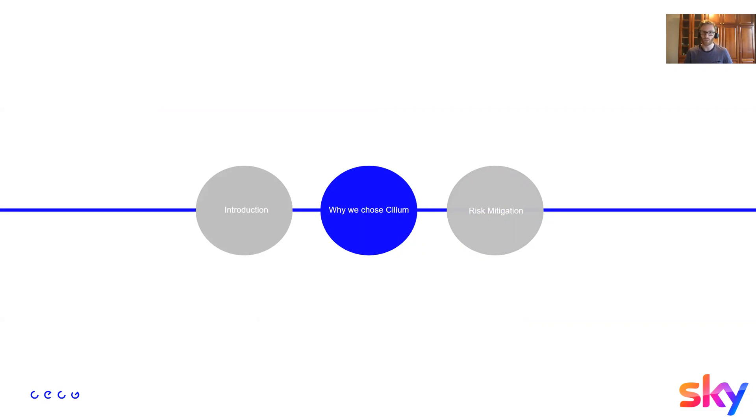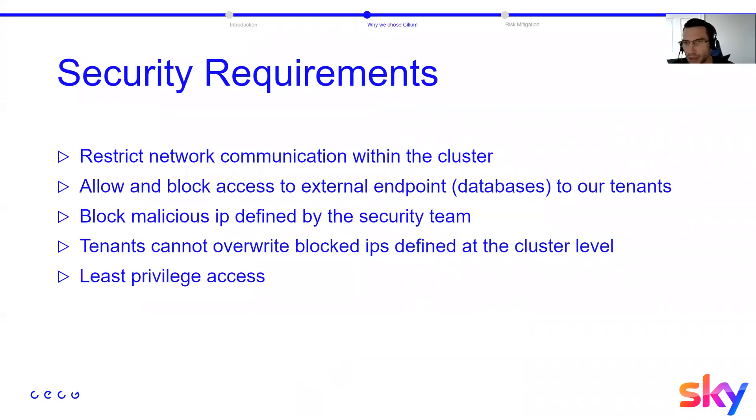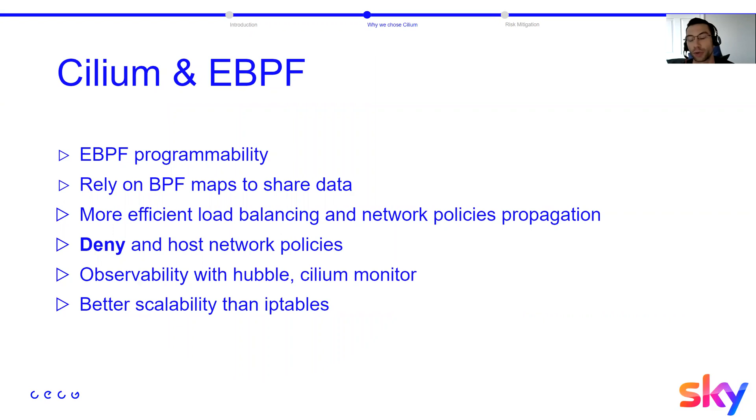Over to Anthony to talk about why we chose Cilium. We had a few security requirements: we want to restrict pod-to-pod communication within the cluster, allow specific tenants to talk to specific databases or block them, block malicious IPs defined by the security team so tenants cannot override them at the cluster level, and move towards a least-privileged access model. We chose eBPF over iptables, which has known scalability concerns, to make sure we can scale for our current cluster figures.